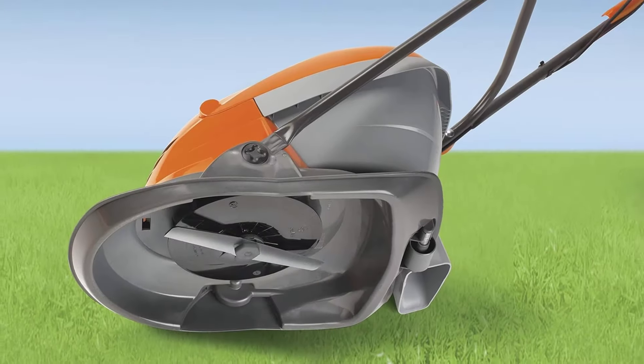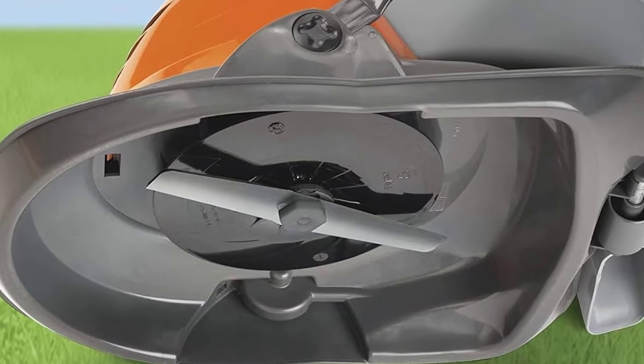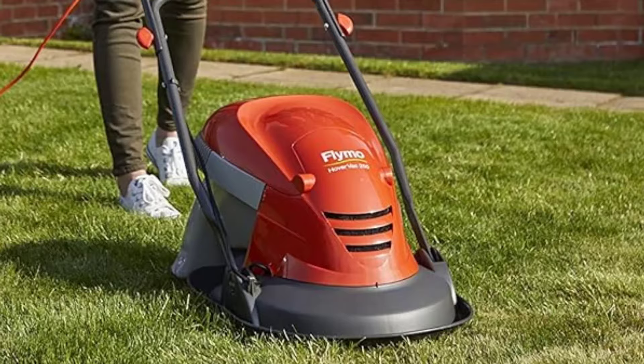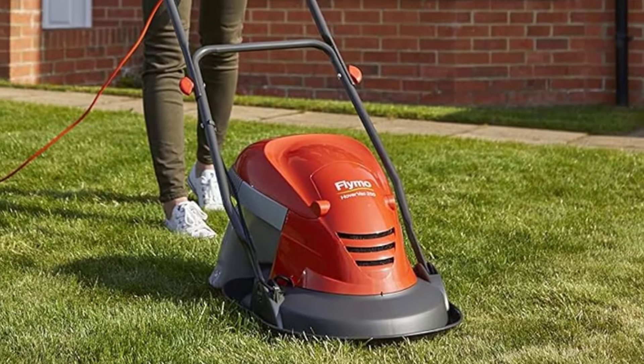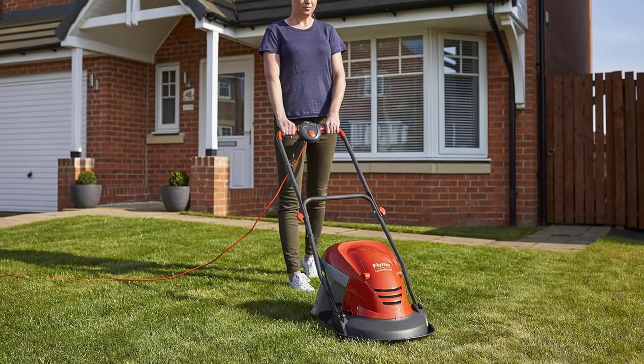Best hover lawnmower. Weight: 6.9kg. Cutting width: 25cm. Grass bag volume: 15L. Cutting heights: 1cm to 3cm. Easy mowing.